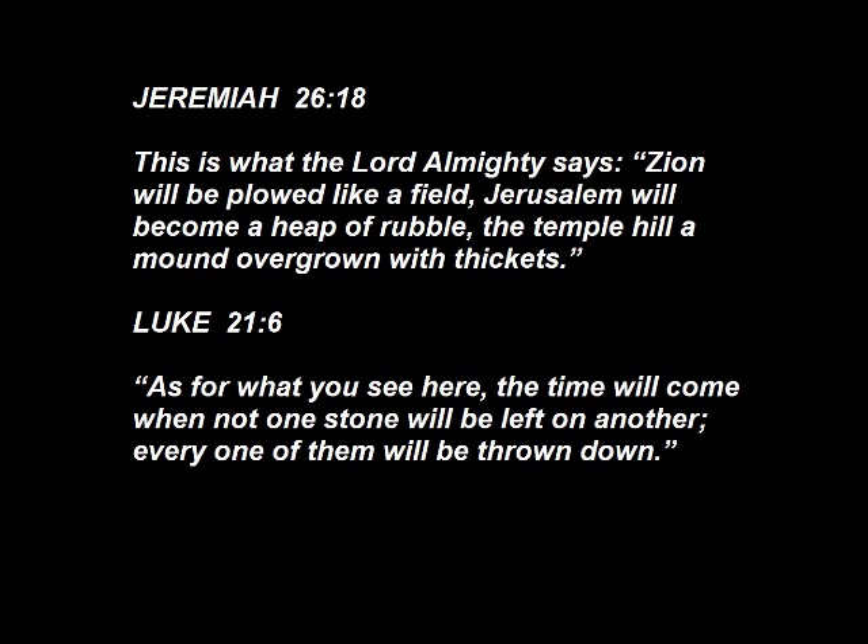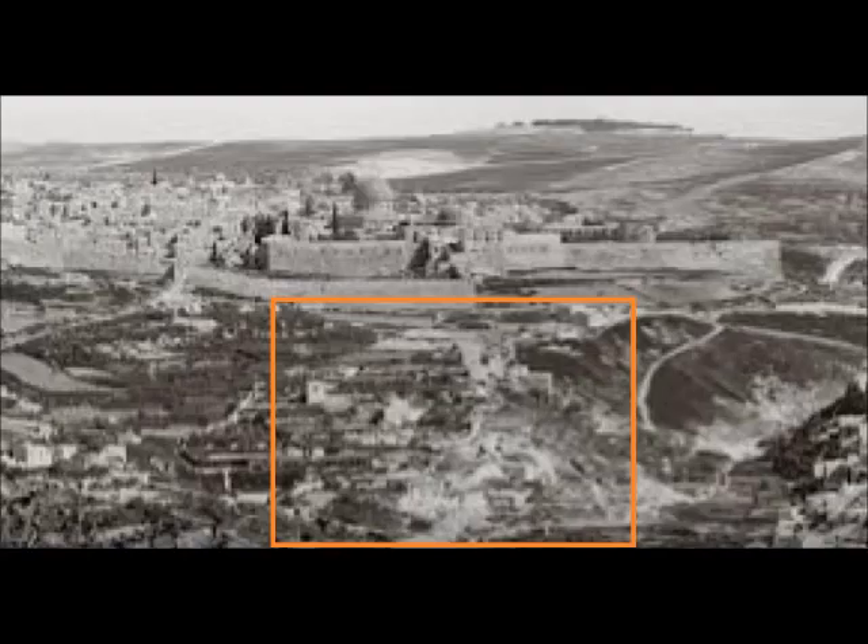And we can see that even in 1932, the Temple Mount area is filled with giant stone upon giant stone, which completely contradicts what God says in His Word. The area in the orange square was completely destroyed. Solomon's Temple was absolutely brought down to ground level — not one stone left upon another.